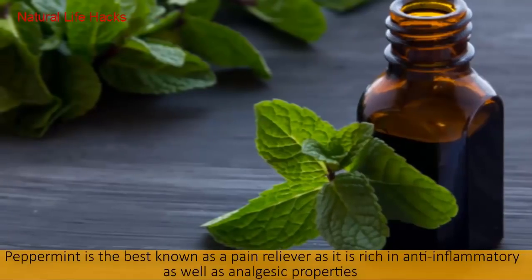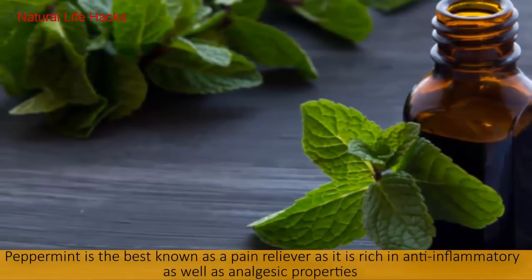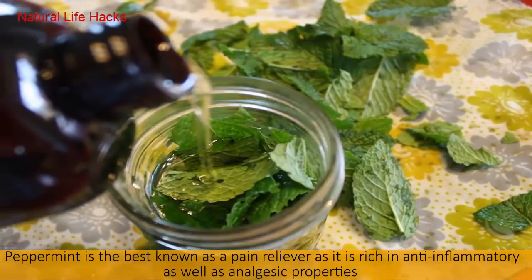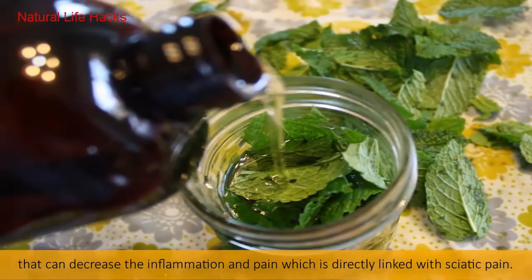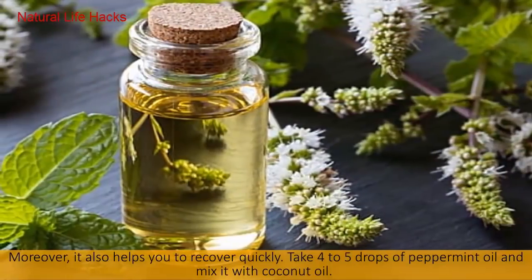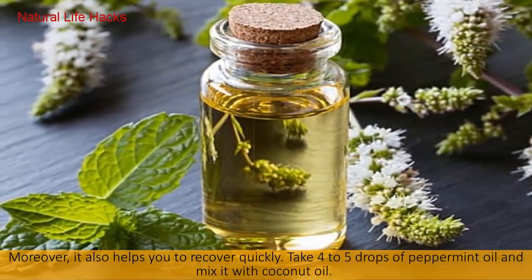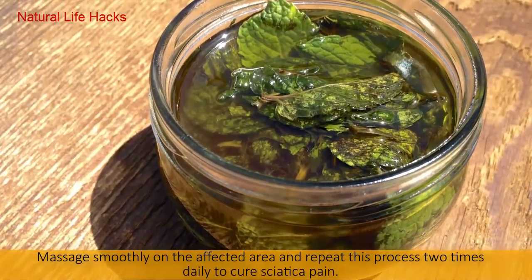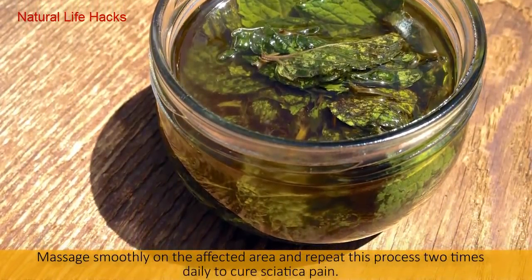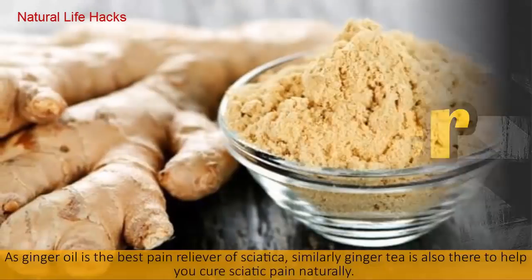Massage your affected area with this mixture and use it twice daily to see the best results. Number four: Peppermint Oil. Peppermint is well known as a pain reliever, rich in anti-inflammatory and analgesic properties that can decrease inflammation and pain directly linked with sciatica. It also helps you recover quickly. Take four to five drops of peppermint oil, mix it with coconut oil, massage smoothly on the affected area, and repeat this process two times daily.